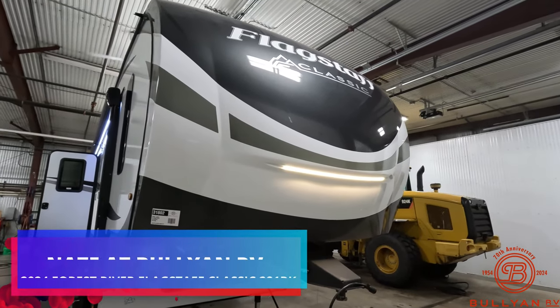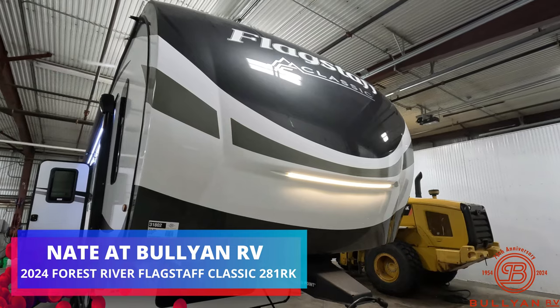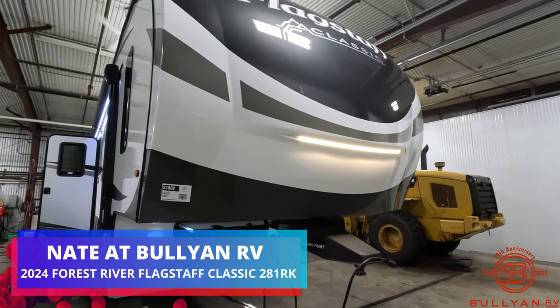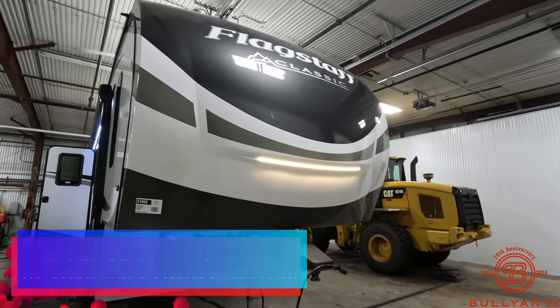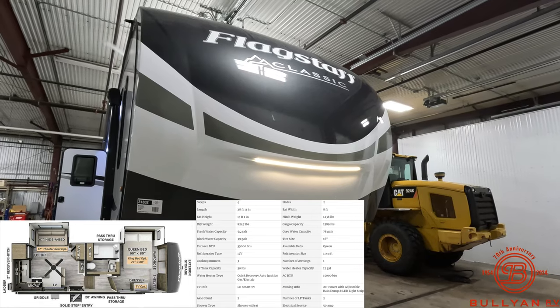Good afternoon everybody, this is Nate over at Bullion RV in Duluth, Minnesota. Today we have another Flagstaff product for you — it is a 2024 Flagstaff Classic 281 RK. We're going to take a walk around the outside, get on the inside, and let me know what you think in the comments down below.